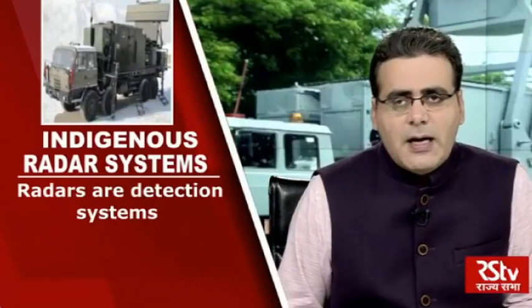Radars are detection systems which use radio waves to identify and determine the range, velocity and angle of an object. The origin of radar goes back to the 1930s. Since then there have been significant technological advancements making them highly sophisticated and powerful.